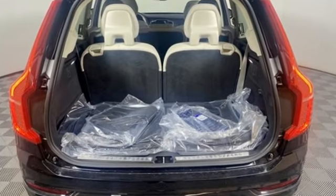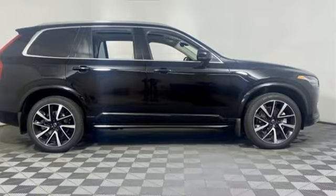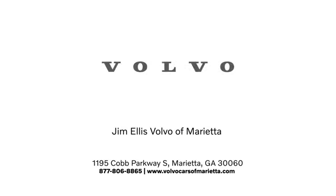Safety first, it's how Volvo rolls. See what it can do for you when you take it for a test drive. Stop in or contact us today. We're conveniently located at 1195 Cobb Parkway South in Marietta.